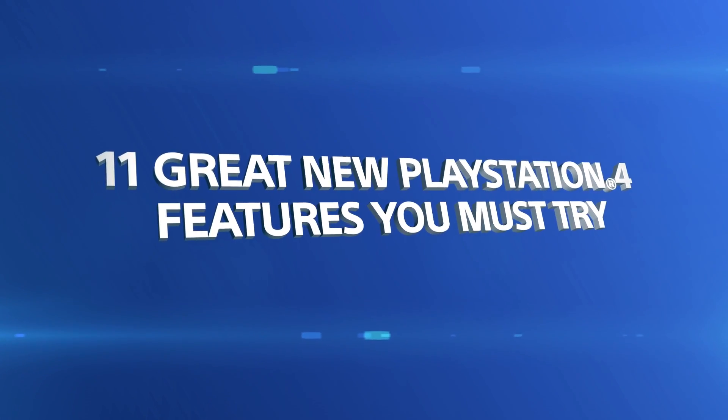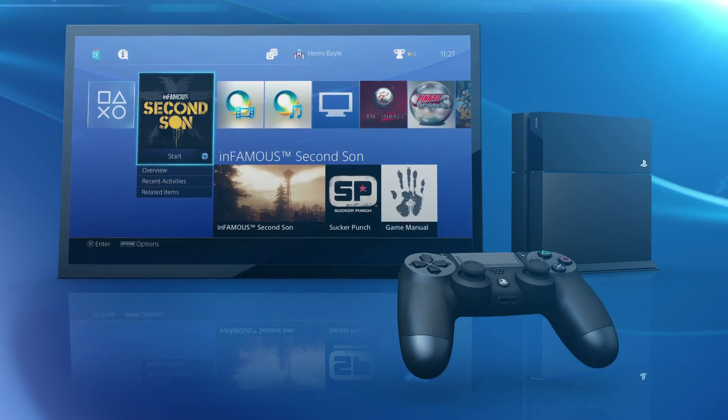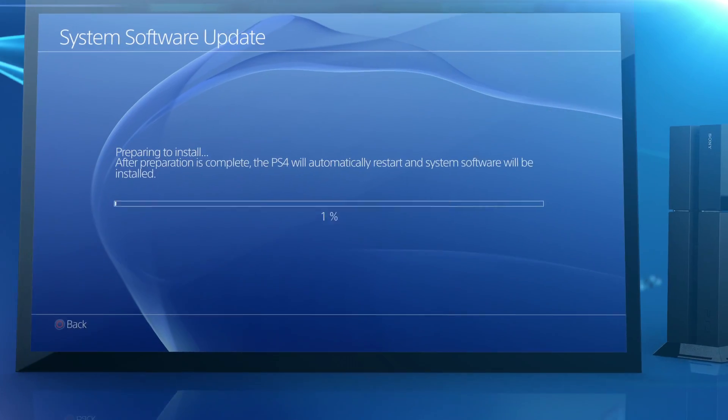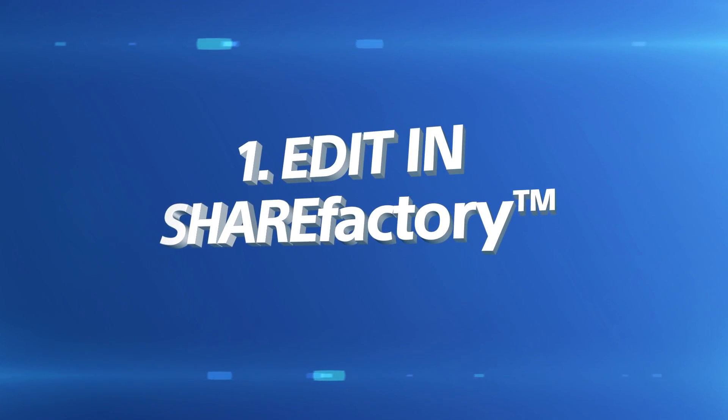The next time you switch on your PS4, you'll notice a few changes. The latest update to your system software is here, and that means loads of new features for your PS4. We've picked out 11 you must try.